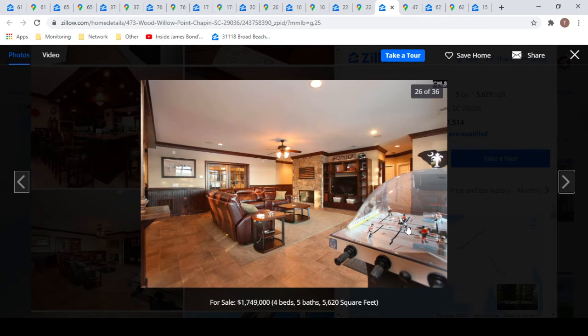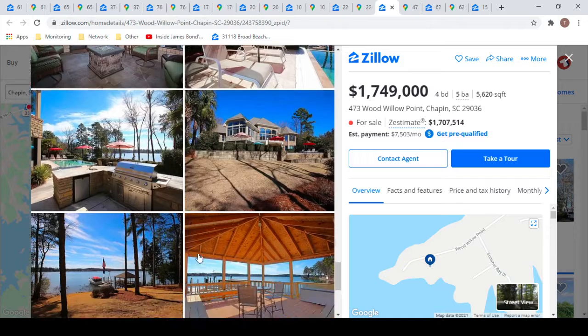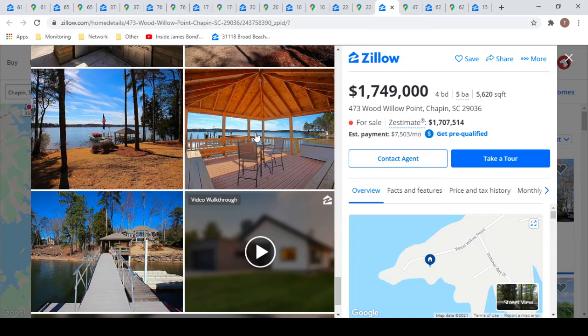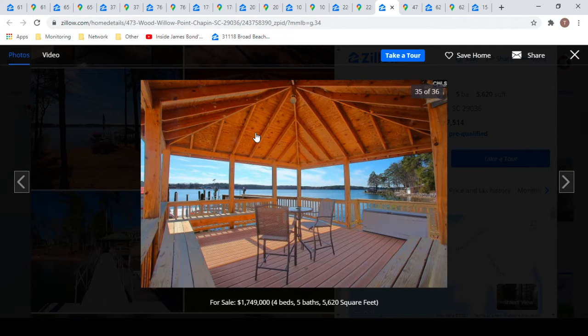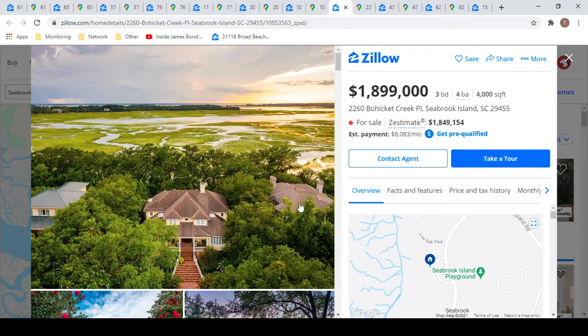I like the downstairs basement area, and of course I had to put this on the list because they have bubble hockey — that's mandatory, that's a state law. Down by the dock it has a covered area, which is really cool. You could be out boating, come back, take a break, eat, and then head back out on the water. I thought that was really handy.